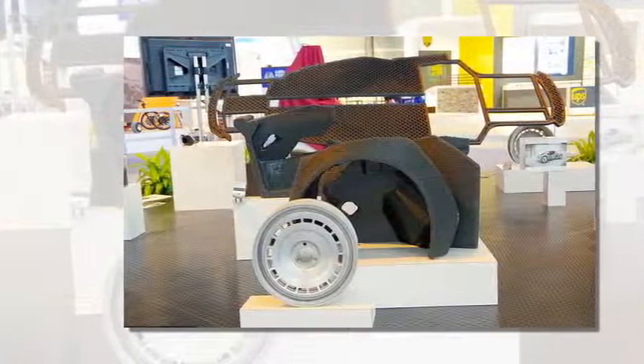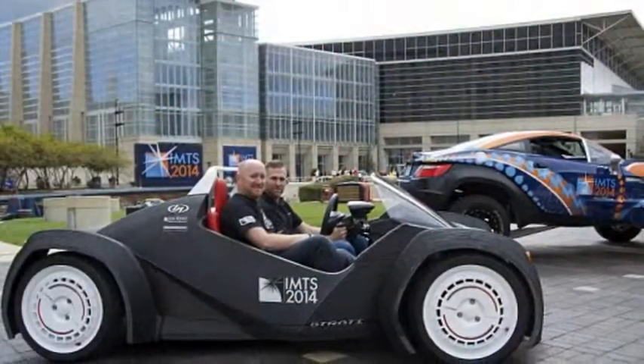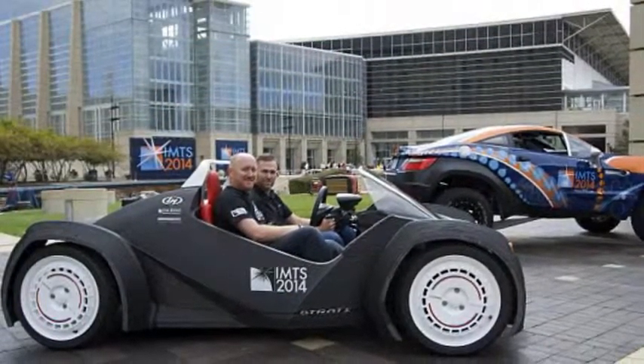But the car's small number of parts is significantly less than that of traditional vehicles, which typically feature more than 5,000 components.